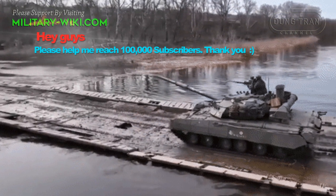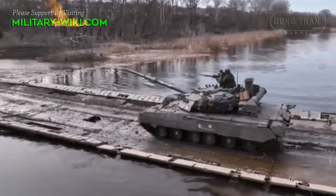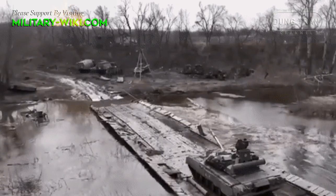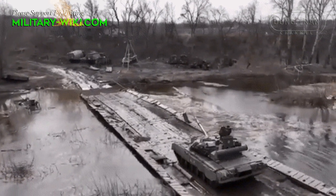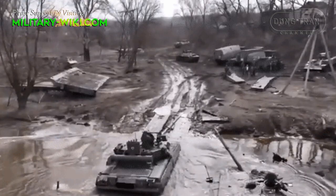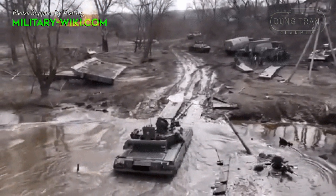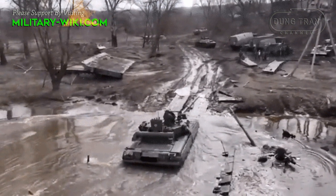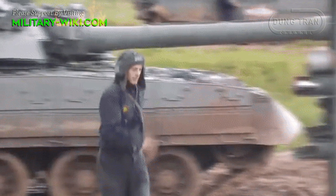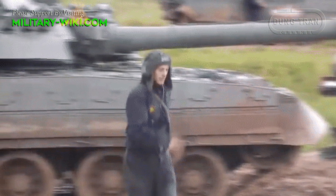The T-80U is armed with a fully stabilized 2A46M1 125mm smoothbore gun fitted with an autoloader. It fires armor-piercing APDS, HEAT, and high-explosive fragmentation rounds. Effective range with APFSDS rounds is 2,000 to 3,000 meters in daytime and 2,000 to 2,600 meters at night. Armor penetration is approximately 590–630mm at 2,000 meters range.